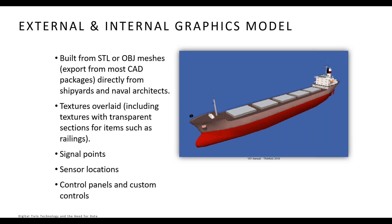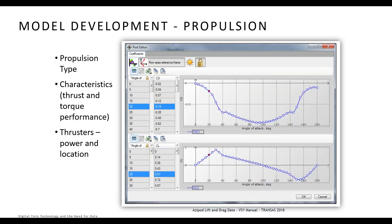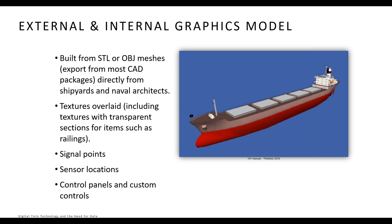We overlay textures onto the model for a good appearance; while not mathematically important, realism helps overall engagement for the user. Appropriate signal points such as navigation lights and day marks must be added in correct positions and linked to the model for bridge control. Sensor locations such as GPS aerials and radar scanner heads are positioned so their data accurately reflects the vessel position. Custom control panels are then designed based around either standard instrumentation or custom controls built in Python.